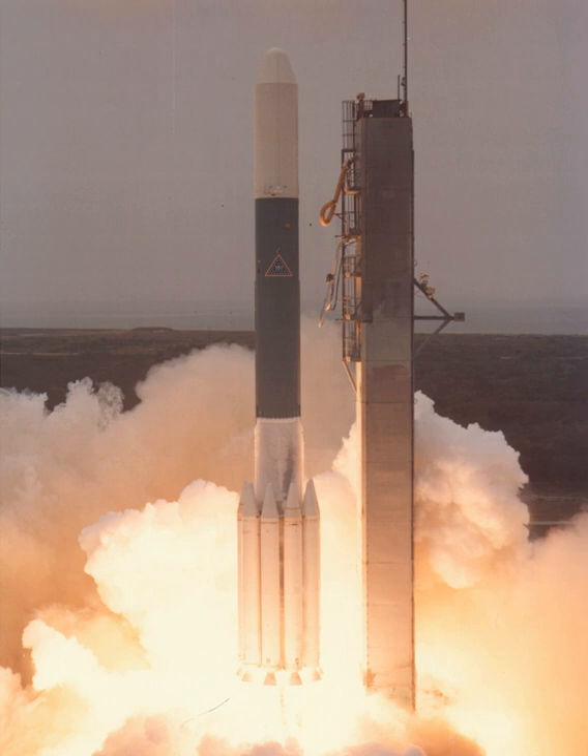The Delta-3000 series was an American expendable launch system which was used to conduct 38 orbital launches between 1975 and 1989. It was a member of the Delta family of rockets. Several variants existed, which were differentiated by a four-digit numerical code.